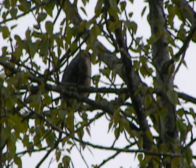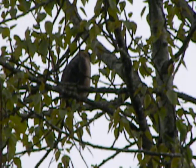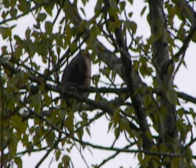And sure enough, I came down here and I was right — there she is. The same tree as yesterday. It's one of her favorite perches.